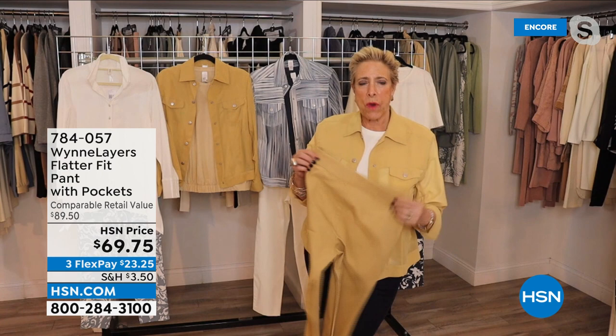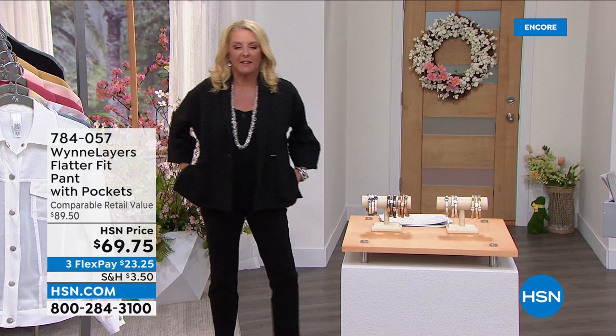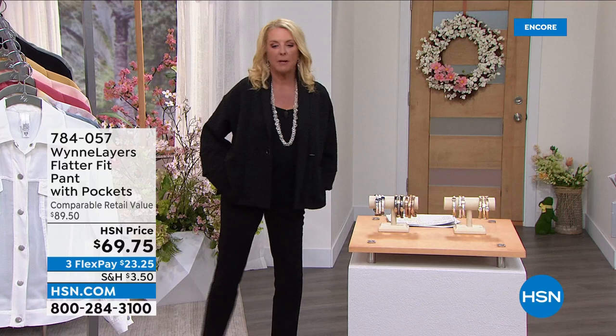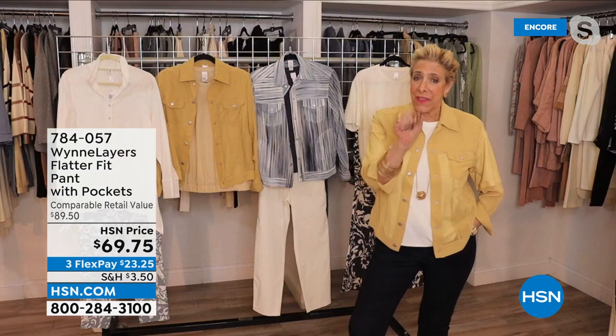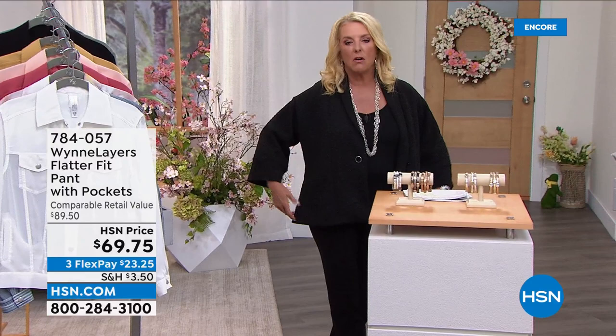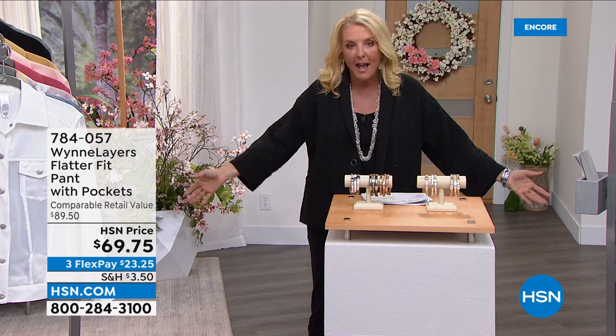Suzanne is wearing a size 6, which is her normal size. The legs are more of a straight leg on her — definitely not a legging. Marla likes her pieces a little looser, Suzanne typically goes with a more fitted look. In Marla's jackets, Suzanne goes down to a small; she's usually a medium at HSN but prefers the small since pieces tend to be roomy. Either way, you won't go wrong.